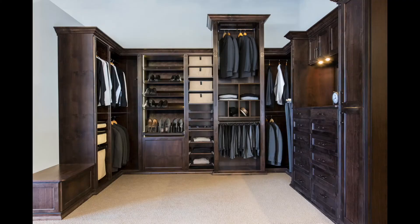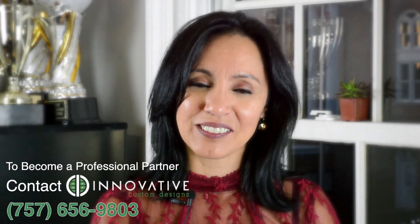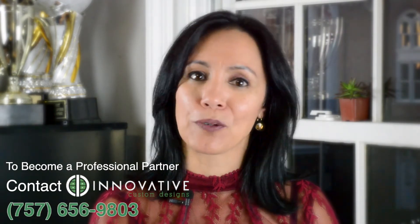We conduct virtual and live visit consults and ensure a comfortable and safe environment for everyone. Call Innovative Custom Designs today to find out about our professional partnership program.